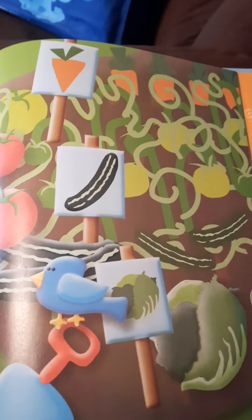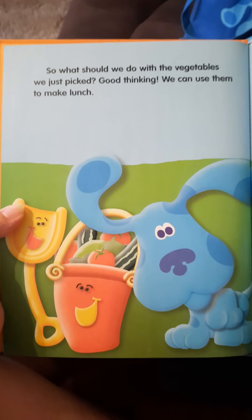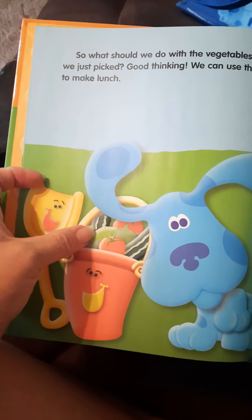You're not going to get the carrots at all. So what should we do with the vegetables we just picked? Good thinking — we can use them to make lunch. They're all in the bucket. Blue, what do you think we should make for lunch? Blue wants us to play Blue's Clues to figure out what she wants to make for lunch. Terrific, I love playing Blue's Clues.